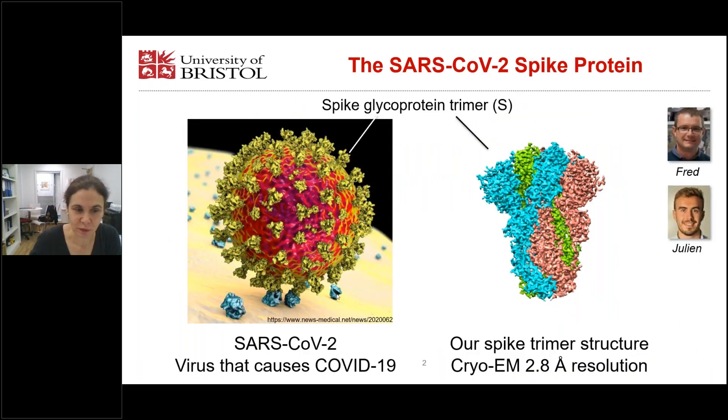You have probably all seen this image many times. It's the SARS-CoV-2 virus and on top of the surface we have the spike protein, which is responsible for docking of the virus to the host cells, to the ACE2 receptor of those cells, and then mediates the membrane fusion with the host cells. So it is important for infectivity.